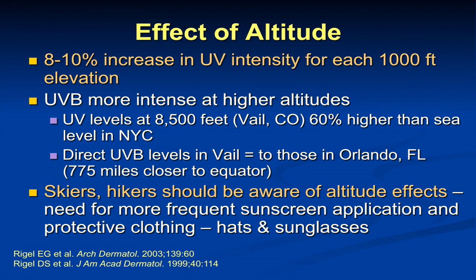UVB is our main ultraviolet wavelength for causing sunburn, and it certainly contributes to skin cancer. UVB is also affected by altitude — we see about an 8 to 10% increase in harmful UVB irradiation with every thousand feet of elevation. A study done a couple of years ago found that UVB levels in Vail, Colorado at 8,500 feet were essentially equivalent to those in Orlando, Florida, which is 775 miles closer to the equator. So we need to caution skiers, hikers, and people who live at altitude that they really do need to sun protect on a regular basis.